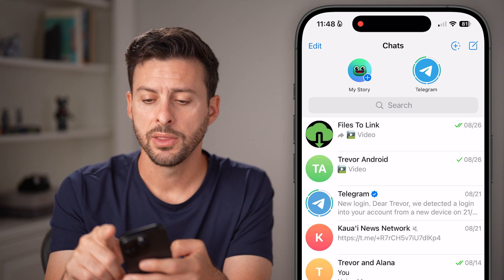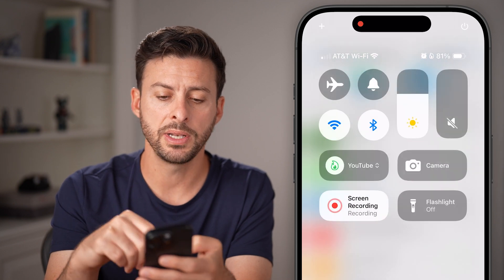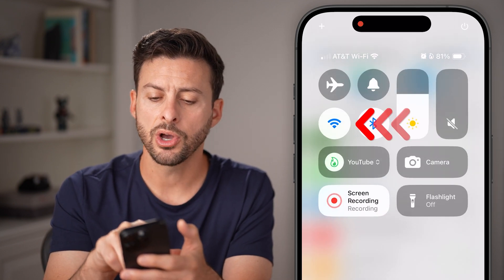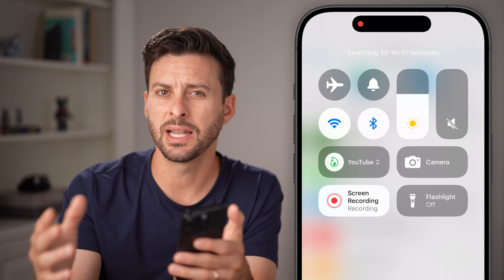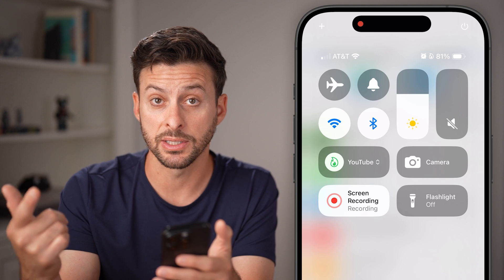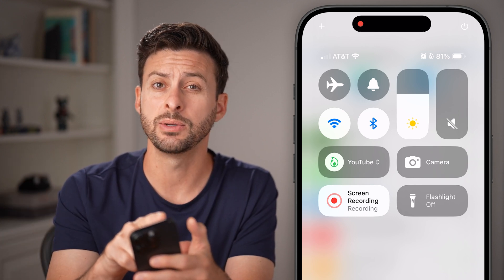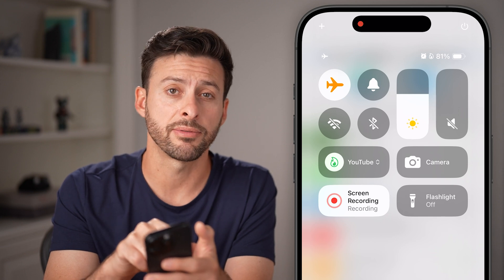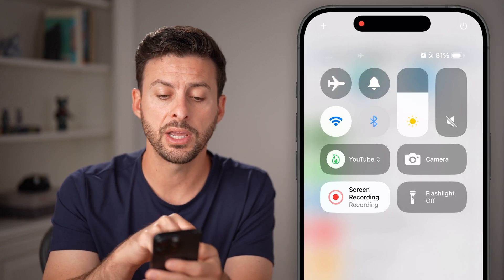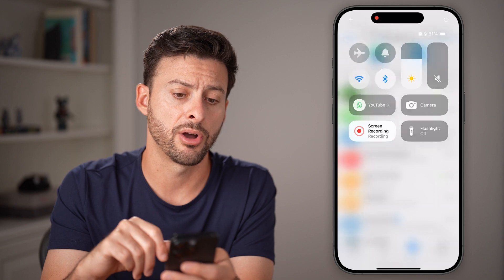If it still doesn't load them, the next thing I would recommend is swiping down from the top right. You can toggle Wi-Fi off and then back on again — basically disconnect and reconnect — and try your cell data or your Wi-Fi to see which one's faster. You can also tap airplane mode to disconnect from everything and then reconnect by turning that back off.